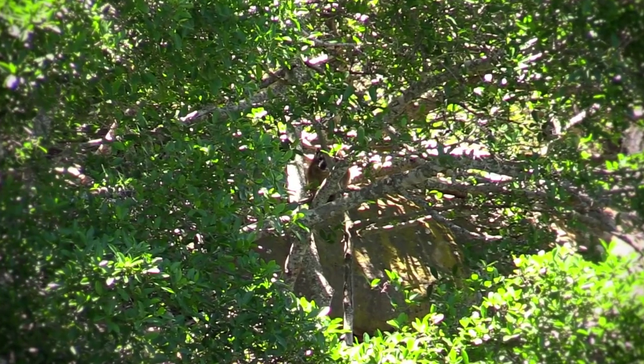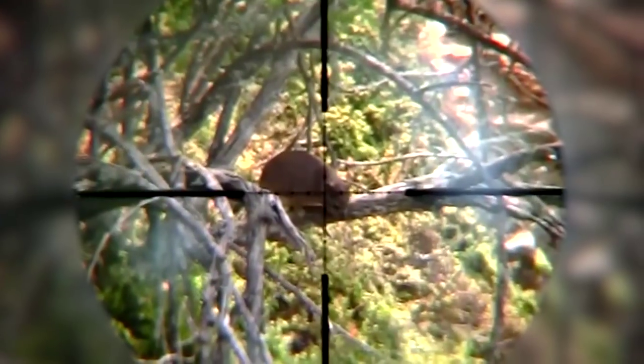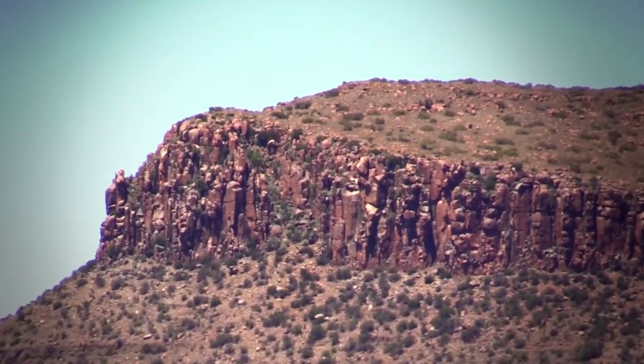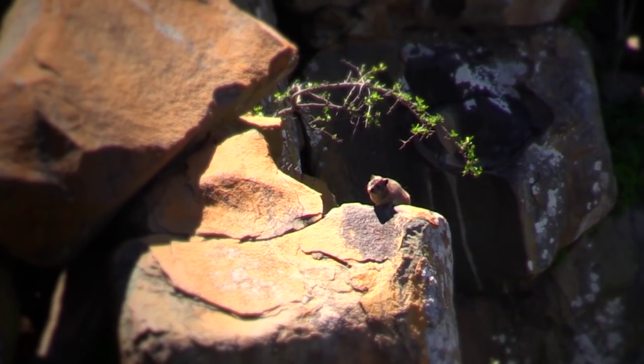Dassies are herbivores. They can often be seen in the trees and bushes close to their homes eating the leaves and branches, but the best time to hunt them is mid morning when the sun begins to heat up the rocks. You'll see them emerging from their homes and warming themselves up, and this is generally the time you want to hunt them.